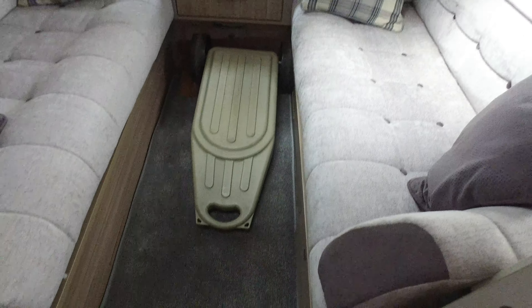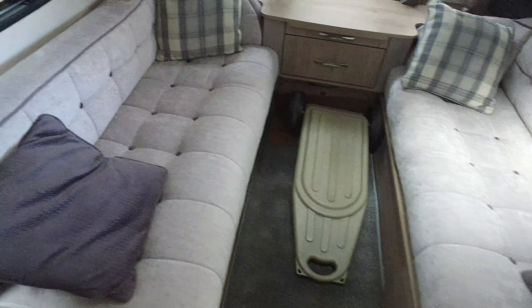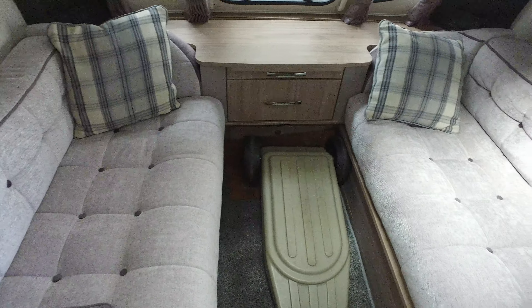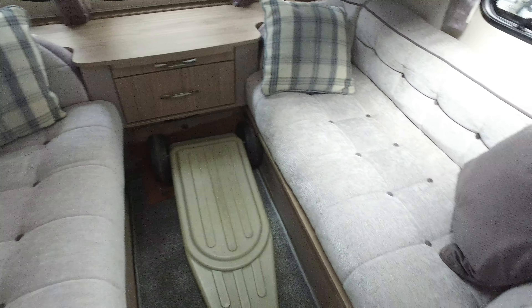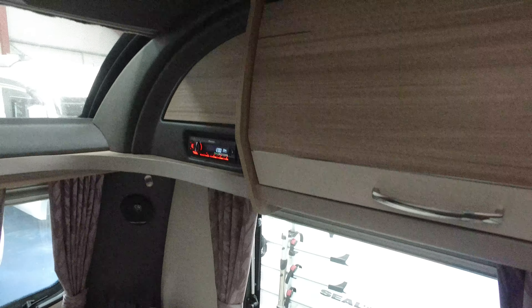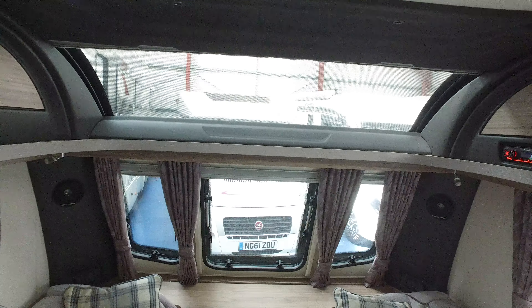It's got an aqua roll with it, and it's got the waste container as well. The front seats are pretty much spotless — there is nowhere you're going to fault these regarding condition. They're made of a nice soft crushed velour upholstery. There's an entertainment system up there and a big skylight letting in lots of air.